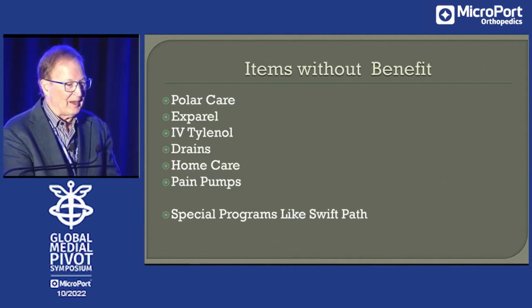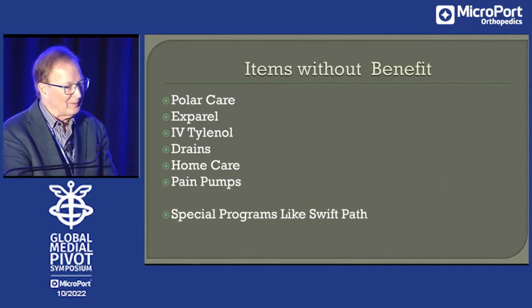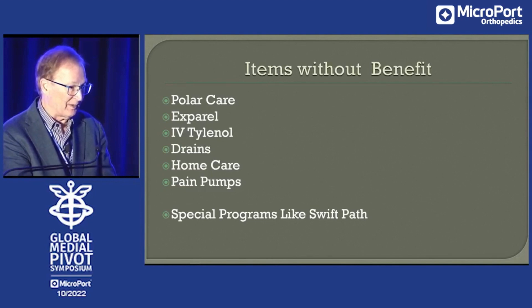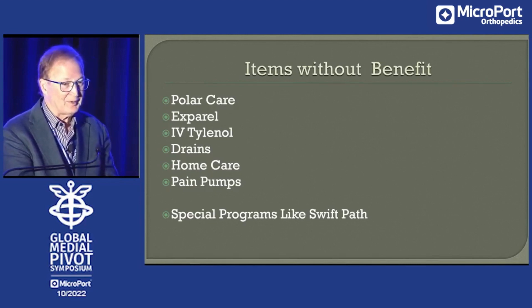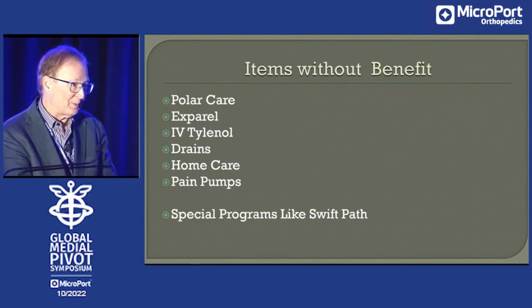There are things we all looked at that we can't be sure have a lot of benefit. Expro — we'd get by without it now just fine, it was a cost saved. IV Tylenol — same thing, we give it orally. Tylenol's great, but we don't need an IV now. We don't put drains in anymore. We're not using any home care. Pain pumps kind of came and went for us — we did over 1,000 pain pumps. Now we use periarticular injections on everybody. Occasionally adductor canal blocks — they seem innocuous enough, but many of our patients don't have those either and they do about the same.